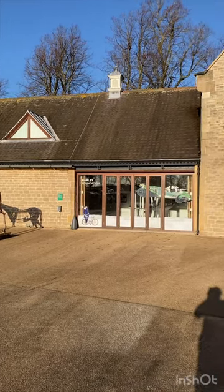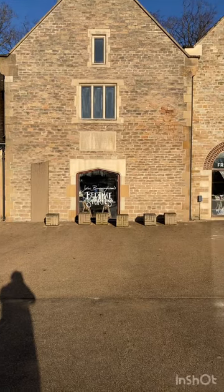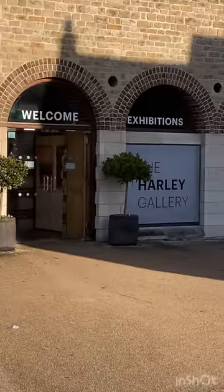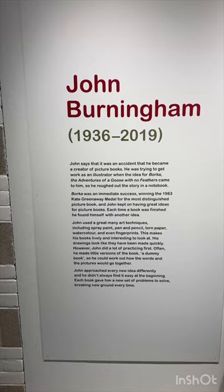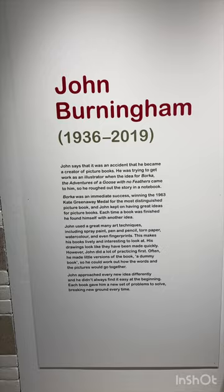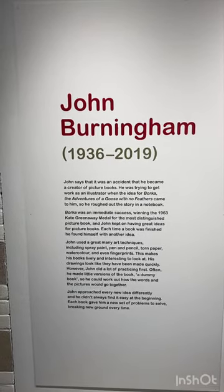It's a beautiful day at the Harley Gallery. Let's go and have a look at John Birmingham's Bedtime Stories exhibition — and it's free. We've moved upstairs to the second floor, and it's the second part of John Birmingham's exhibition.